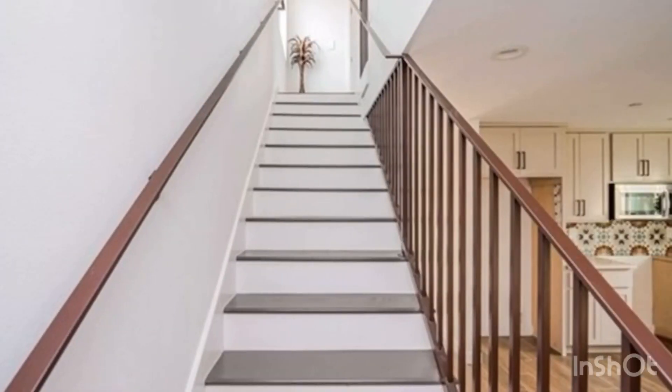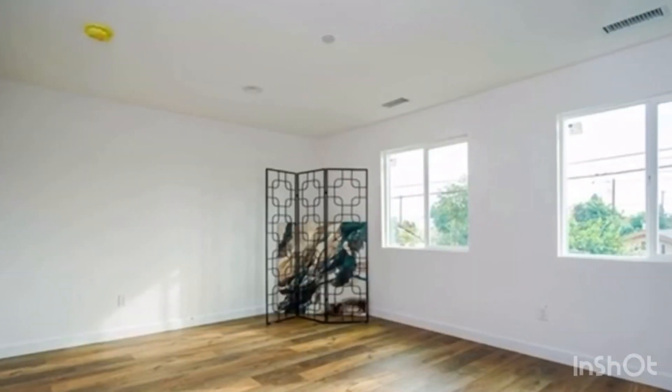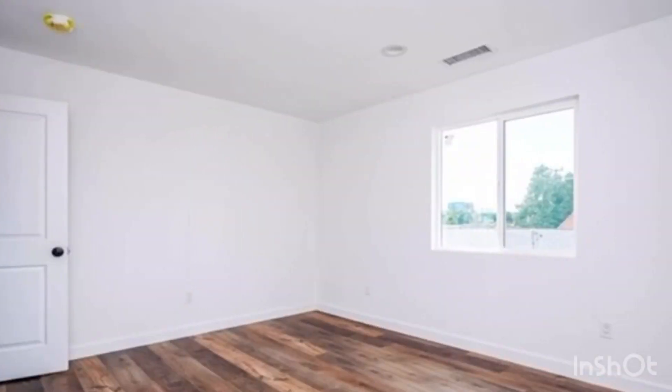In the living area, natural light enters through the side French doors that lead you to a private backyard that is perfect for entertaining. There is a spacious driveway and a one-car garage, so no worry about parking.